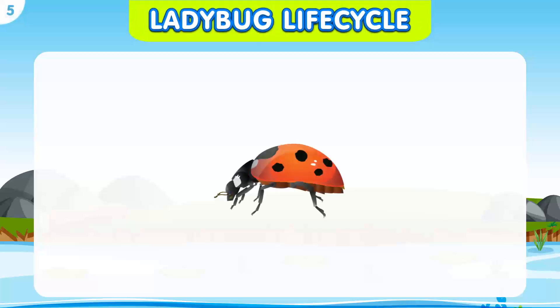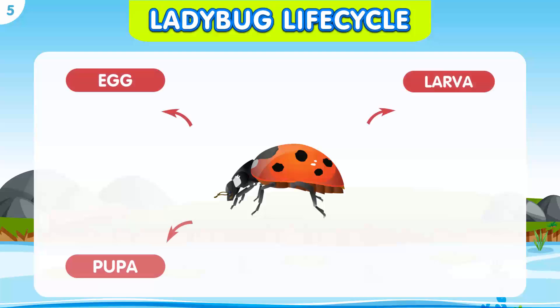Now let's look at another interesting life cycle — the ladybug. The ladybug life cycle has four stages: the egg, the larva, the pupa, and the adult.